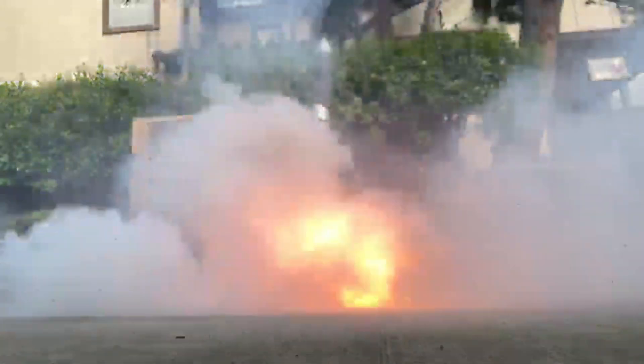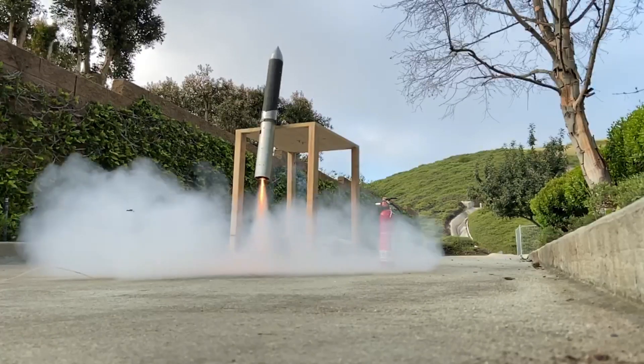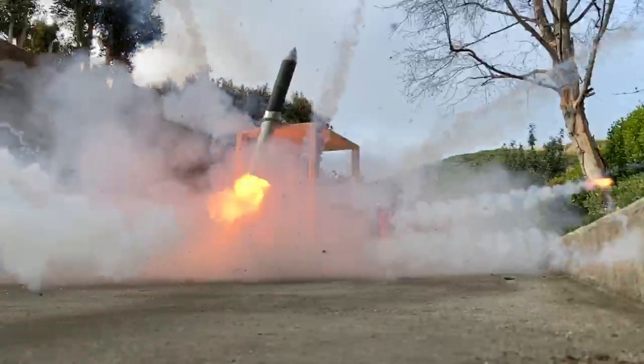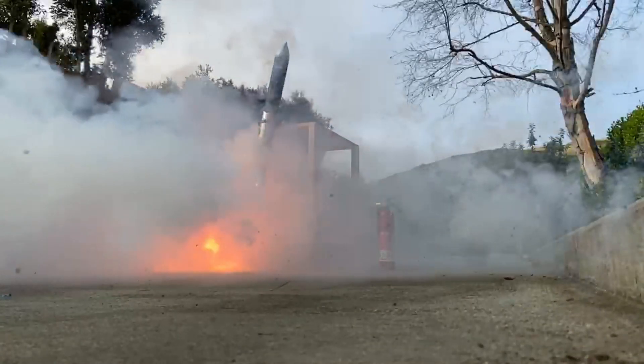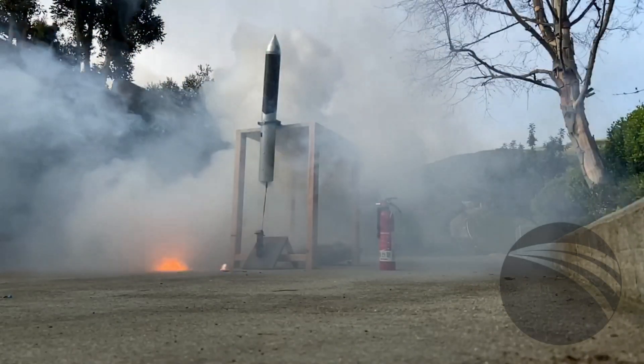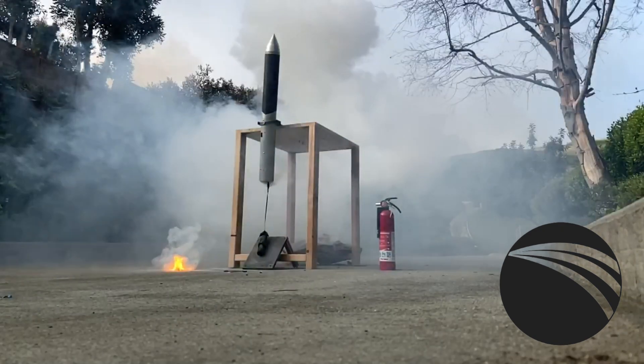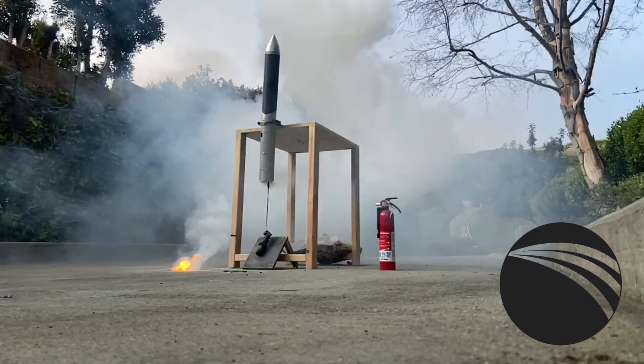Final steps are underway in order to prep our rocket for our second hold-down test. We'll see you in the next one.